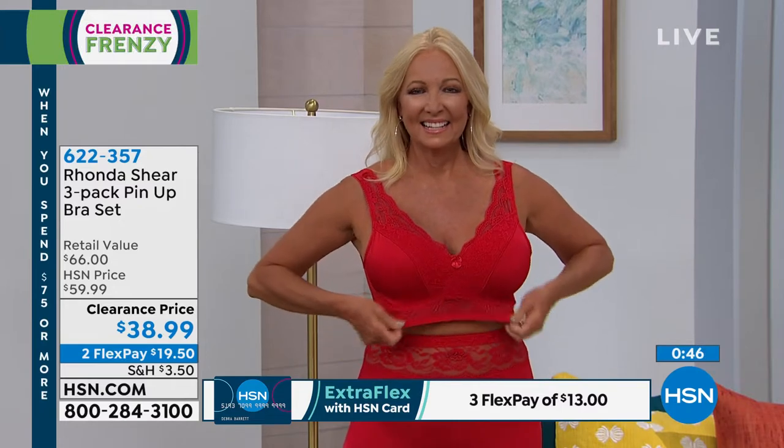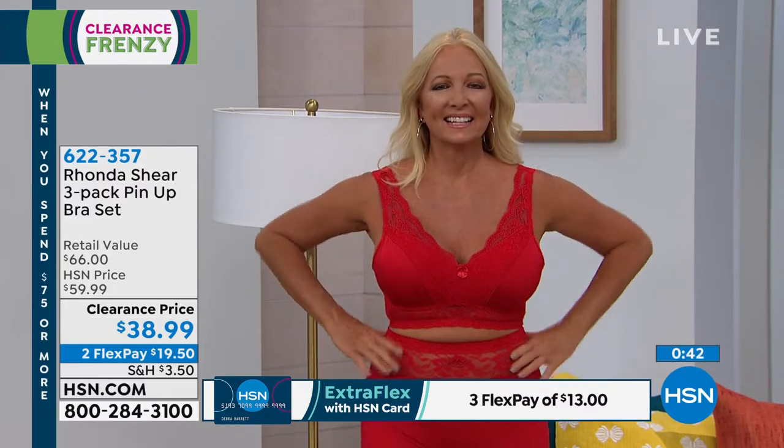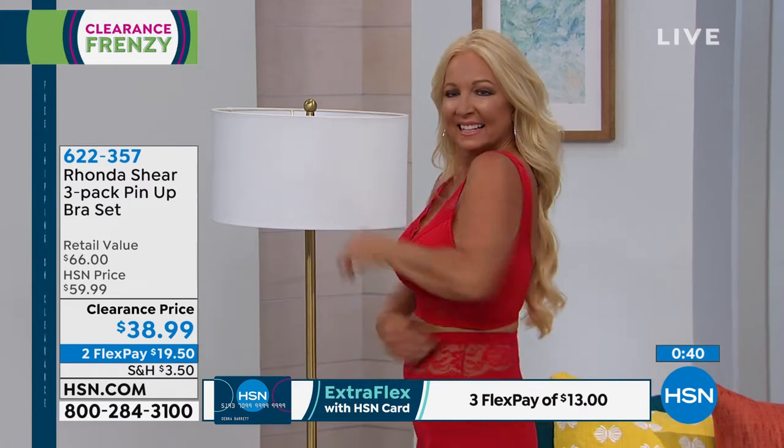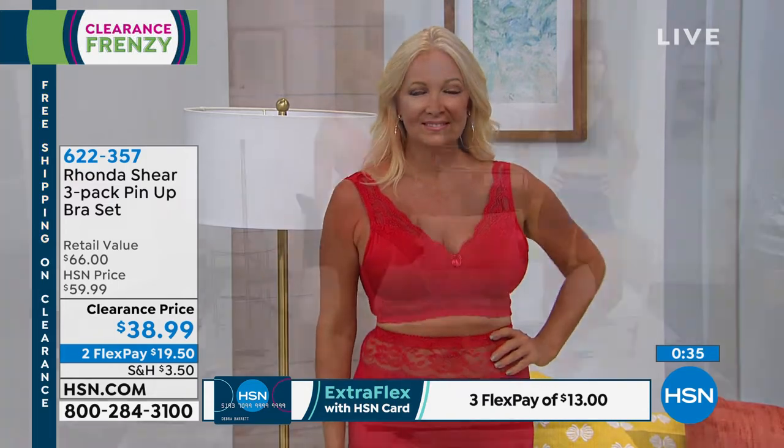Rhonda was in the studio like an hour early — she was like, I'm checking everything out! We all like great deals, right? So clearance day is a blast, and bras — it's a great way to stock up. Why are bras so expensive at retail? Why are they $50, $75? We have a lovely partnership with HSN so we can buy in larger quantities.